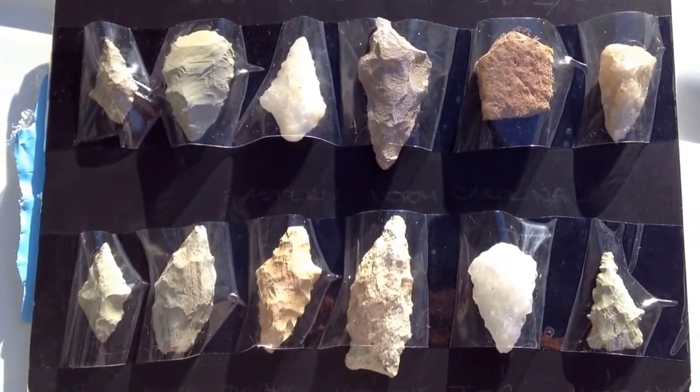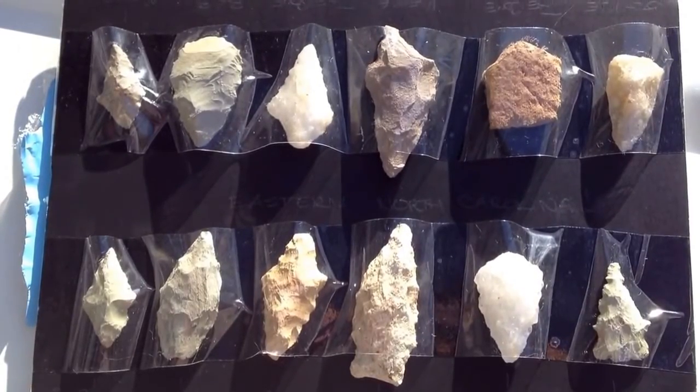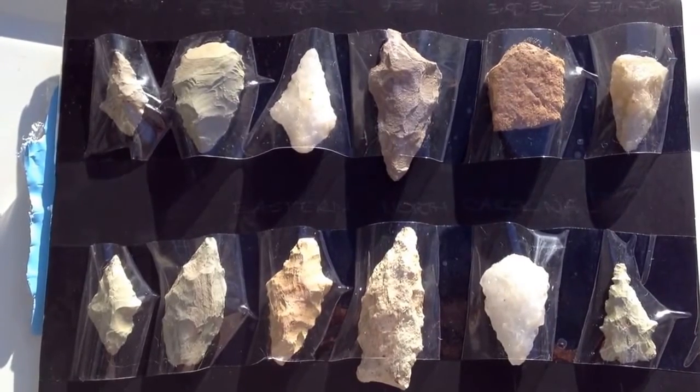And then from the top, the next one in from the top right is a piece of pottery, actually, which is quite a nice little piece to have.